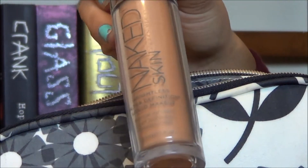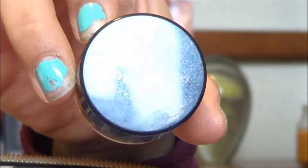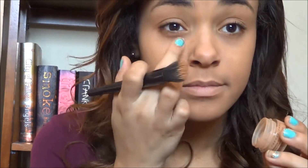So for foundation I've got my Urban Decay Naked Foundation. This is a medium to full coverage foundation that creates a very natural look. Then I have my NYX Above and Beyond Concealer Pot which I use on my under eye circles and other such imperfections.